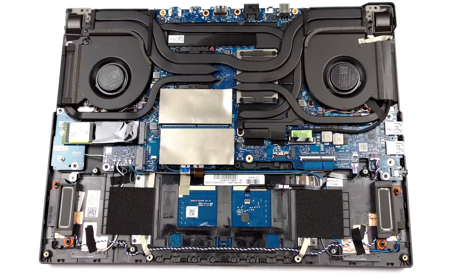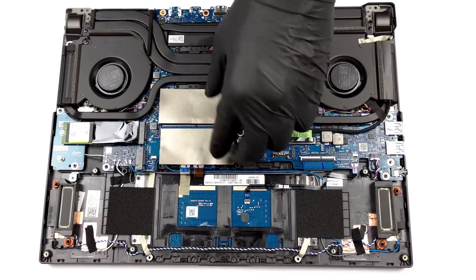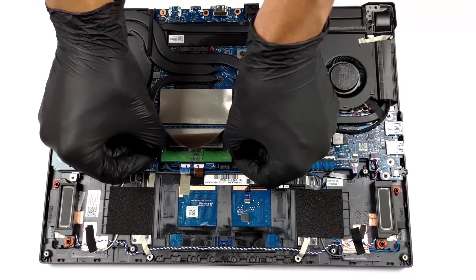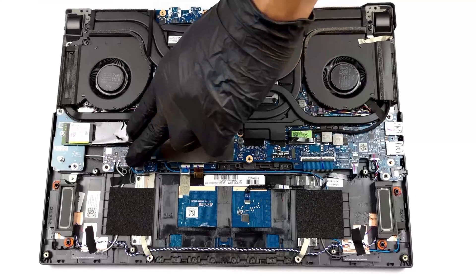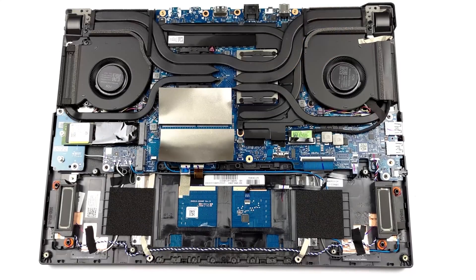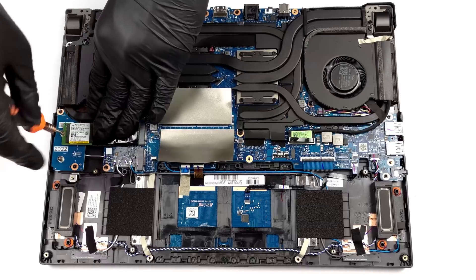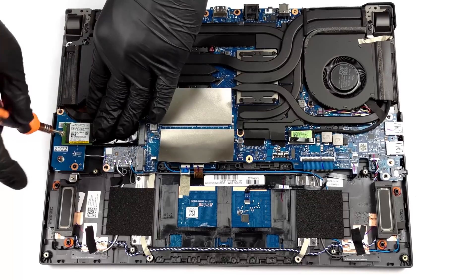The ROG Strix G15 comes with two SODIMM slots which work with DDR5 memory, a solid upgrade from last year's DDR4. As for the storage, there are two M.2 PCIe x4 slots with Gen 4 support. In other words, you won't have much time to read the loading tips before gaming.